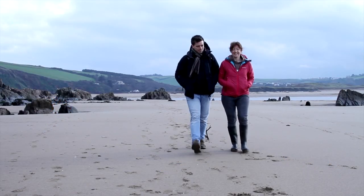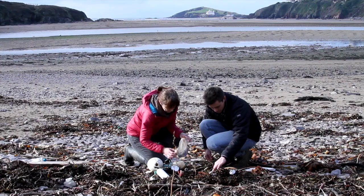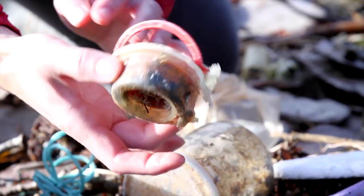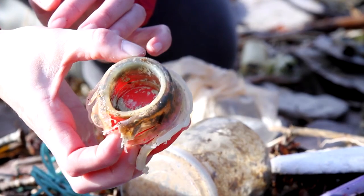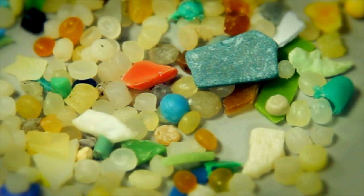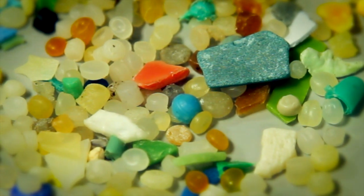But we still have lots of unanswered questions. For example, what is the impact of these microplastics on the animals that are eating them? Does it affect their health at all? We don't know this yet. And also, will the plastic particles pass all the way up the food chain to the seafood that we eat ourselves? We still have lots of research to do to answer these questions.